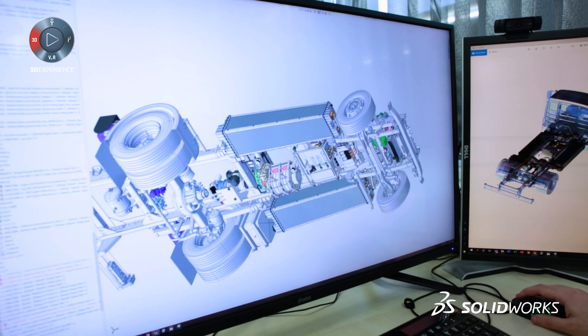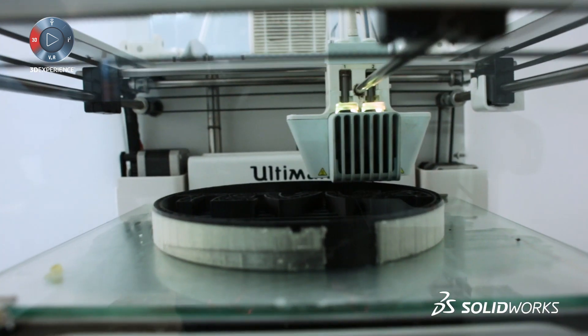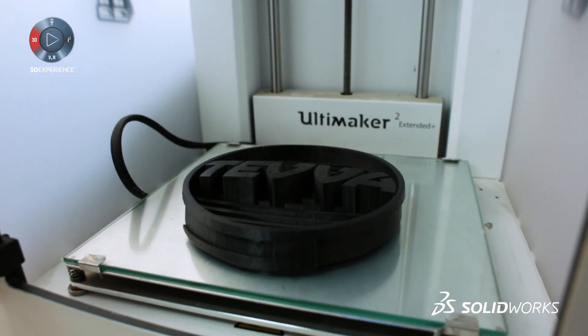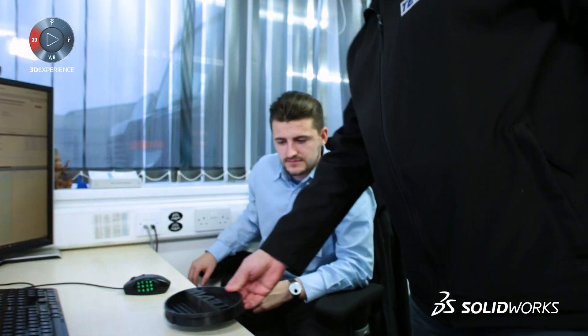Using SOLIDWORKS helps us a lot with the prototyping process — it accelerates things a lot so we can reduce the number of prototypes we need. We use the SOLIDWORKS CAD system to directly talk to our 3D printers so that we can produce 3D-printed objects in plastic or resin.